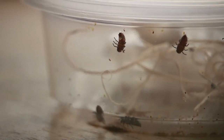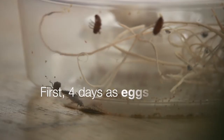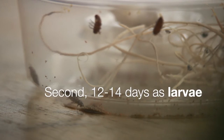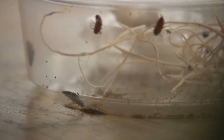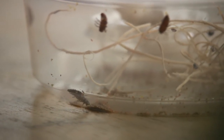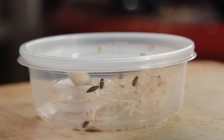They spend about four days as eggs, 12 to 14 days as larvae, four days as pupa, and then they emerge as adults. They are carnivores, which means that they eat other living things at all stages of their lives.